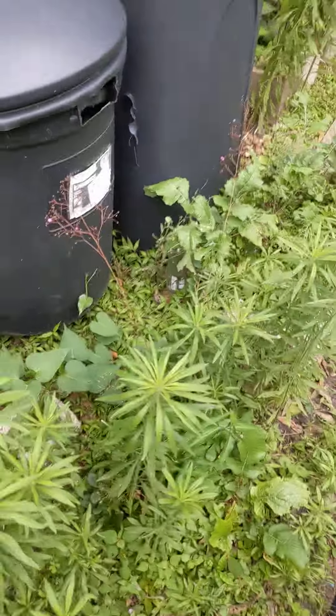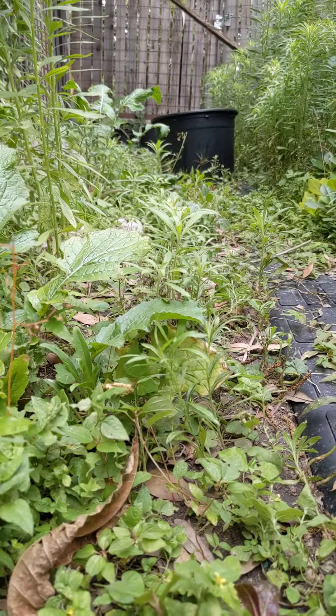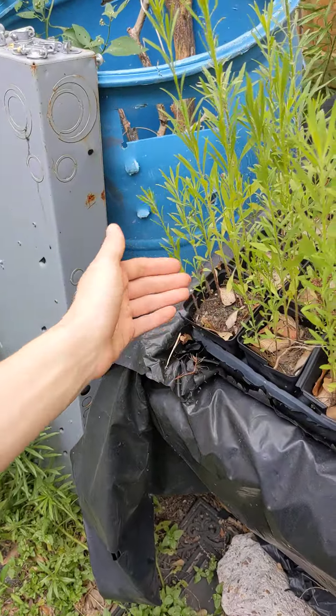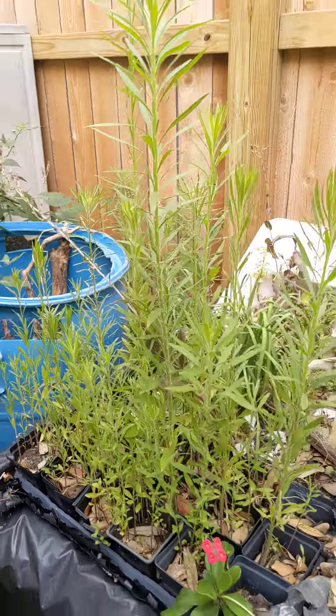But this is a really good indication of how compacted the soil is and how tall the plants grow. You can see another example of that here, where in the small pots where the roots can't grow very big, it's very limited in how tall it can grow.